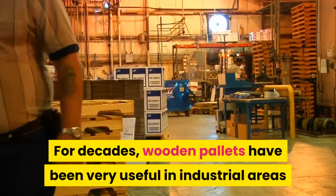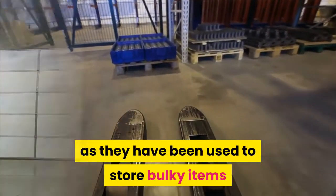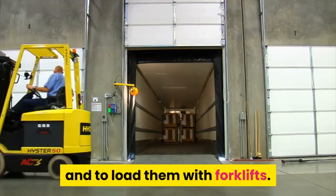For decades, wooden pallets have been very useful in industrial areas, as they have been used to store bulky items and to load them with forklifts.